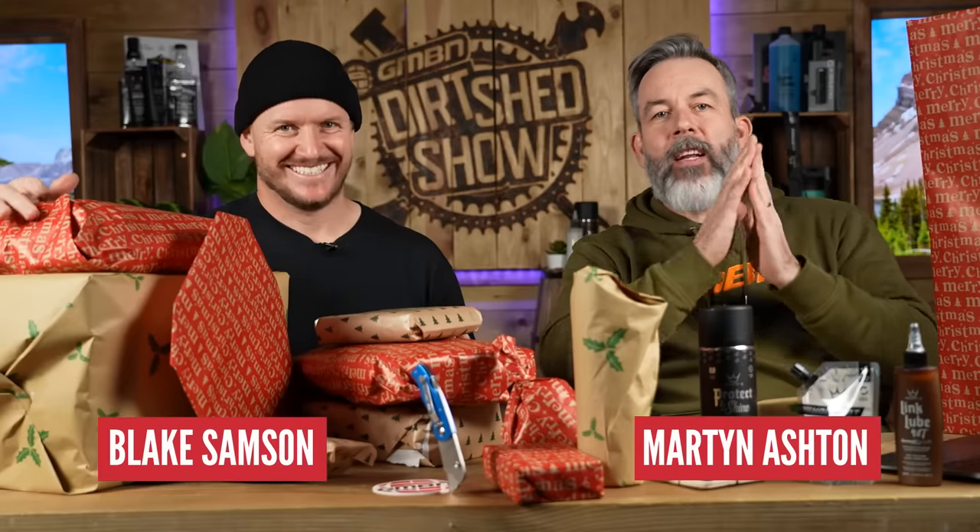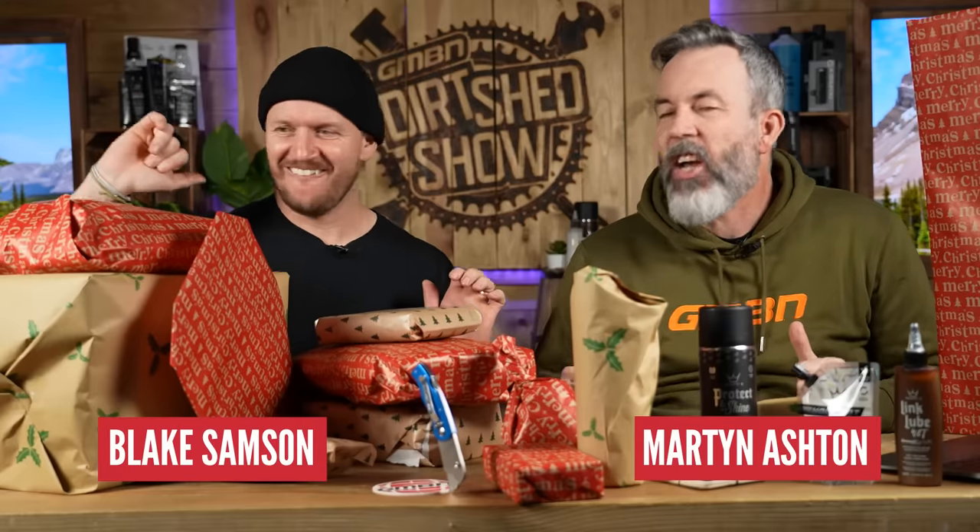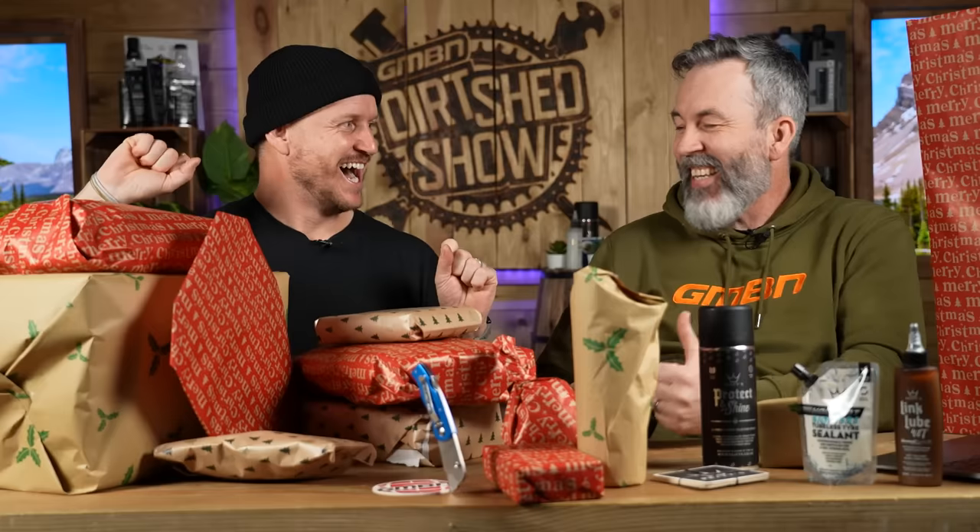Welcome to the GMBN Christmas gift list ideas! This is too exciting! Which one's got my name on it? They've all got mine and your names on it. The people who are getting presents for sure is us!